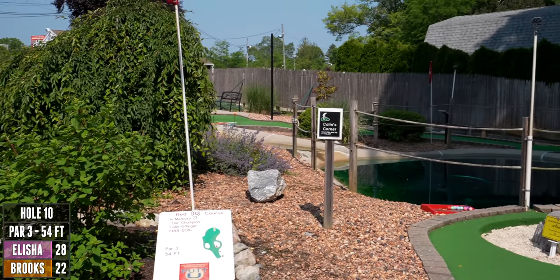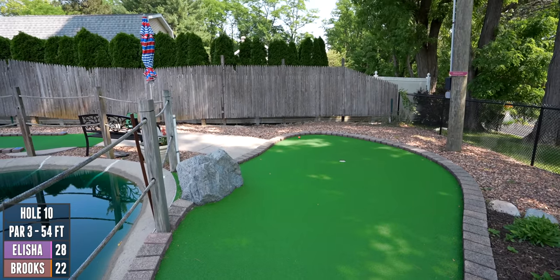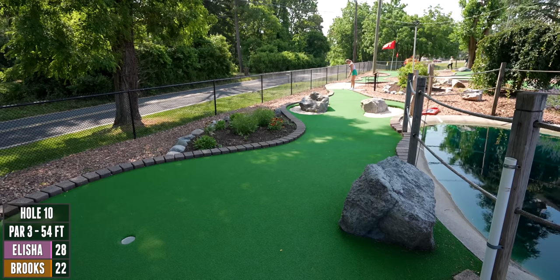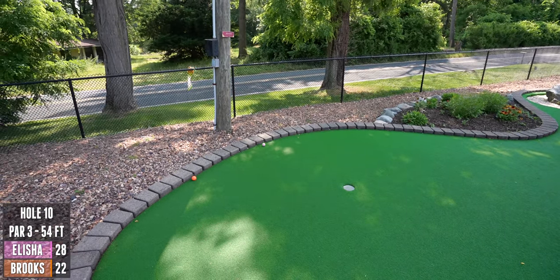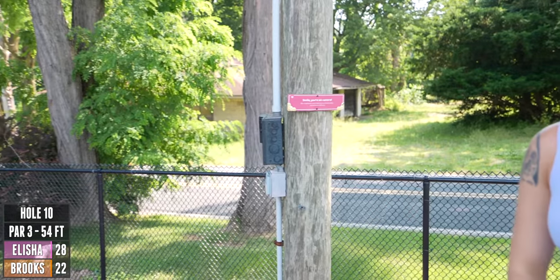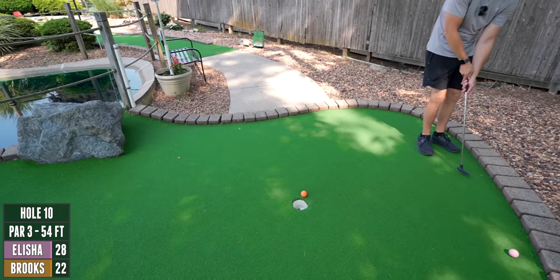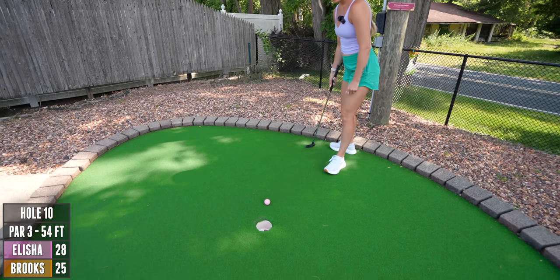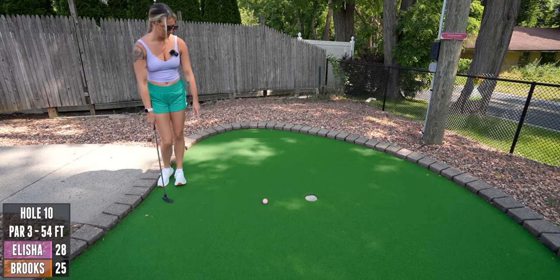In memory of old champion Colin Ottinger — this is Colin's Corner. It looks like it used to be able to go in the water and they put bricks down. Oh wow, that was almost a rock. You slingshot it around that! There's a sign saying I'm on camera — smile! Did I possibly do the most awkward smile ever? Good — that's what I was going for. I like threes — wow, that's on more of a hill than it looked. Oh, so close.